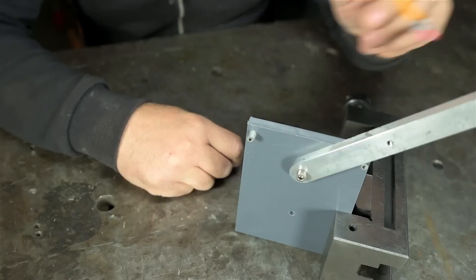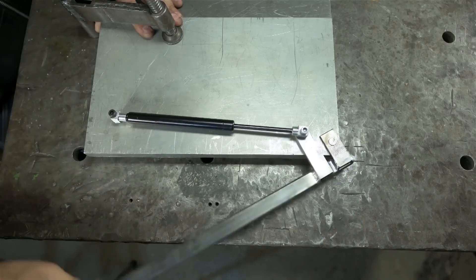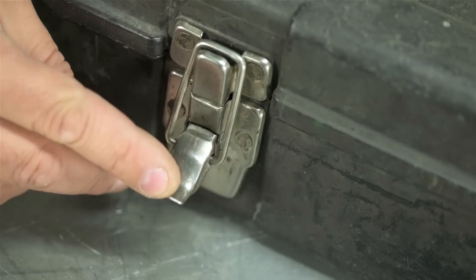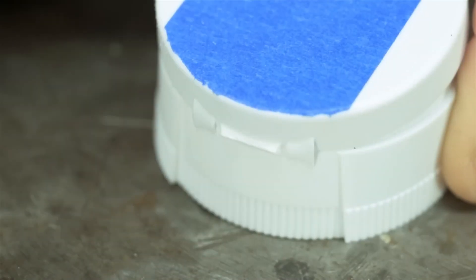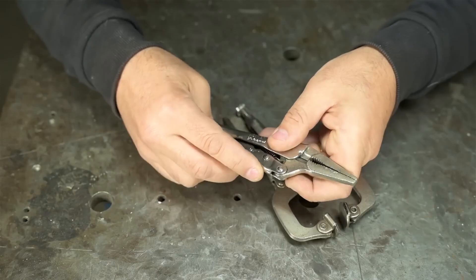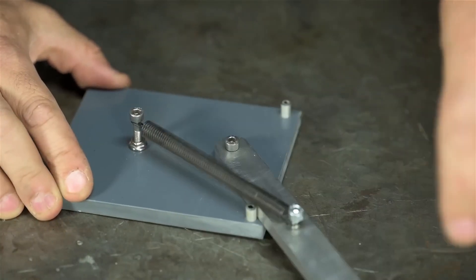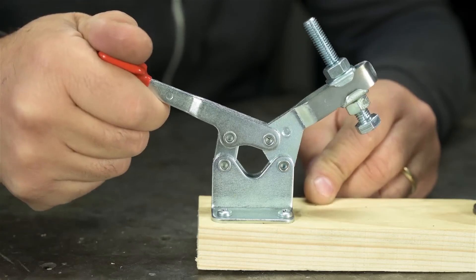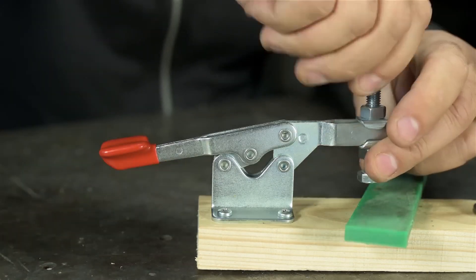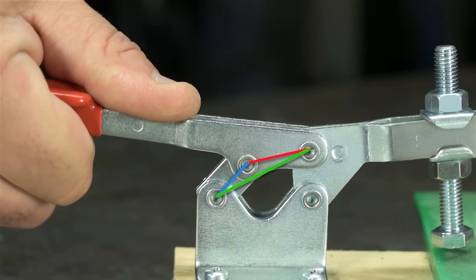This Old Tony has a video about over center mechanisms — mechanisms you've encountered in hundreds of applications: latches, switches, even salad dressing lids. Any mechanism that can be changed from one position to another and will stay there on its own. He shows a few examples using springs, but eventually gets into the meat of designing mechanisms like toggle clamps. Tony is an engaging teacher, and it's great to have a better understanding of how these mechanisms work.